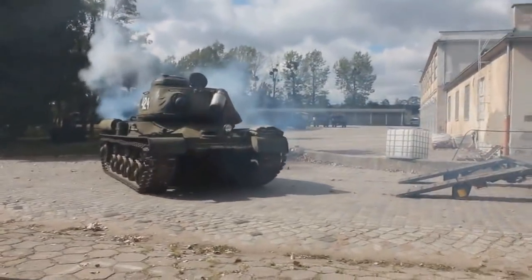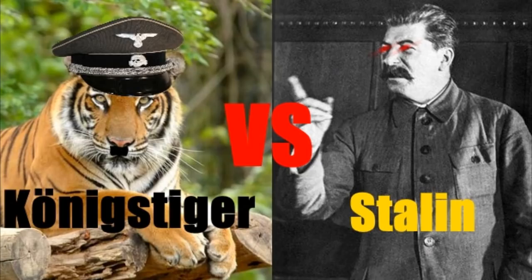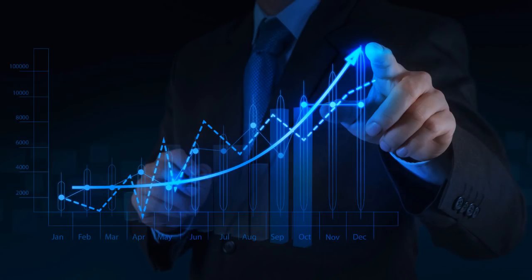Hello everyone, it's RedEffect and today we are comparing two heavy tanks of World War II: Tiger II and IS-2. I won't be going much into their development. I will mainly focus on their statistics and performance in the war.